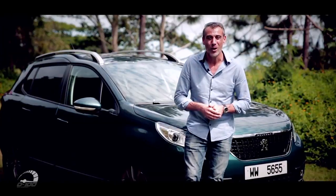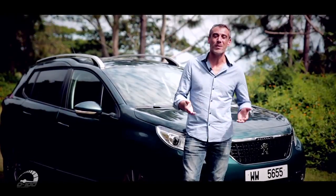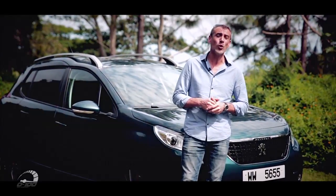Bonjour à toutes et à tous, bienvenue dans 0 à 100. Nous sommes très heureux de vous retrouver pour cette troisième édition. On essaye donc aujourd'hui la Peugeot 2008.